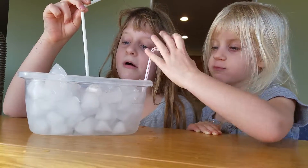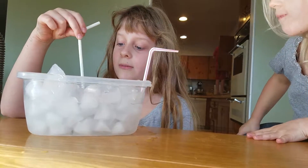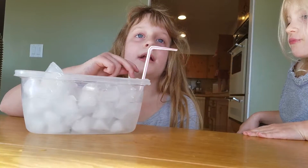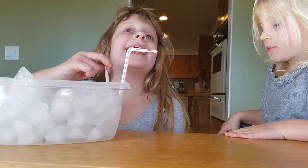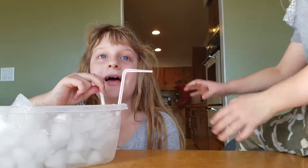So, I added some ice — cubed ice — from our fridge, and water from our fridge too. And put it in a big container, then added straws, then we're drinking it. I hope you get that idea too. Bye!